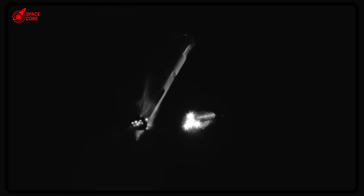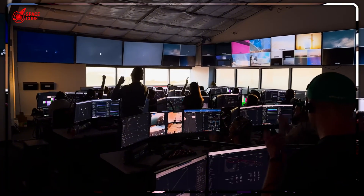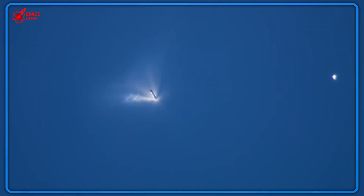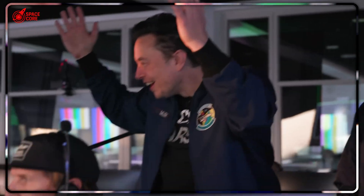If you're as fascinated by this manufacturing revolution as I am, hit that subscribe button — because next week we're diving into SpaceX's secret Raptor 3 production line, and the numbers will blow your mind. Until then, keep looking up. The impossible is happening right above us.